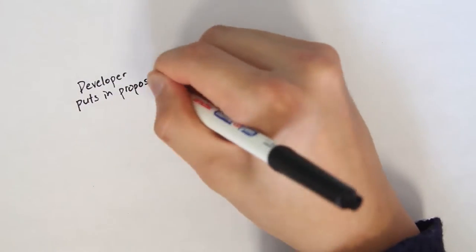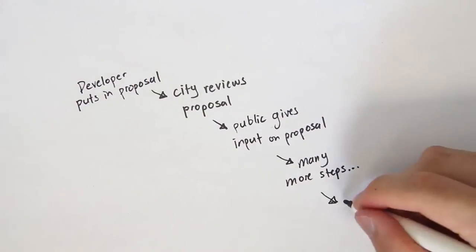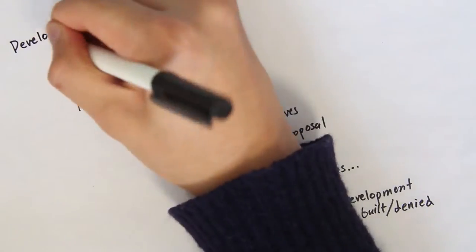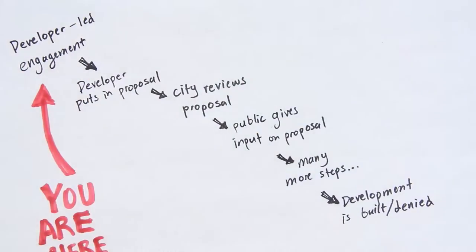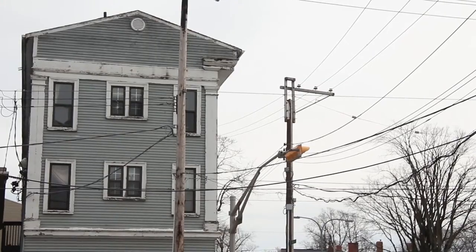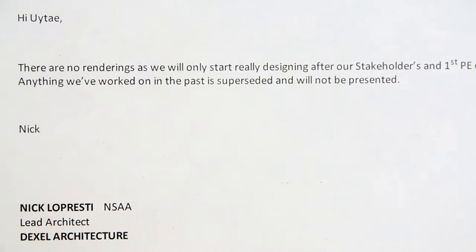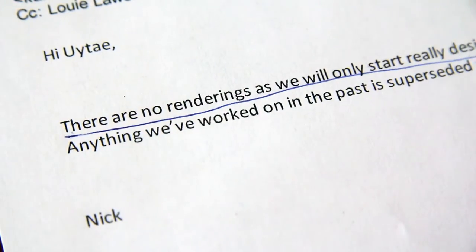Now this is kind of unique, let me explain. Here's how public consultations usually work: a developer puts in a proposal, the city reviews it, and then the public can comment on the design. Here the developer is asking for the public's input well before they give a design to the city. They originally put in a development proposal in 2015, but after acquiring the corner property, they thought it would be important to consult with the community first. So they've asked the architects to go back to the drawing board — no renderings, no drafts, or anything else until they've heard back from the public.